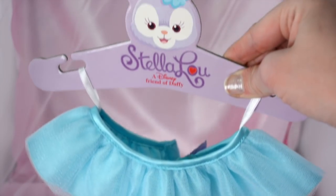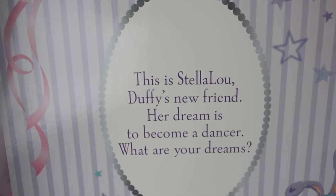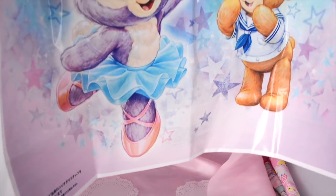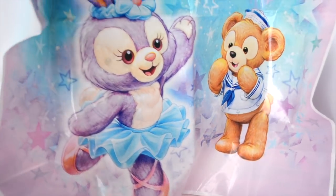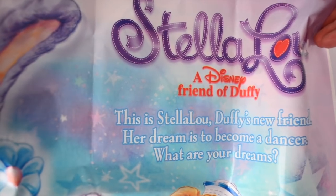It came with these little attachments, but it's so cute. And then the packaging says, 'This is Stella Lu, Duffy's new friend. Her dream is to become a dancer. What are your dreams?' And she came in this totally adorable DisneySea bag, and it has Duffy and Stella Lu on it.